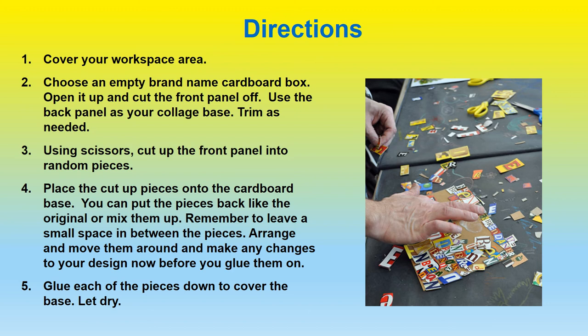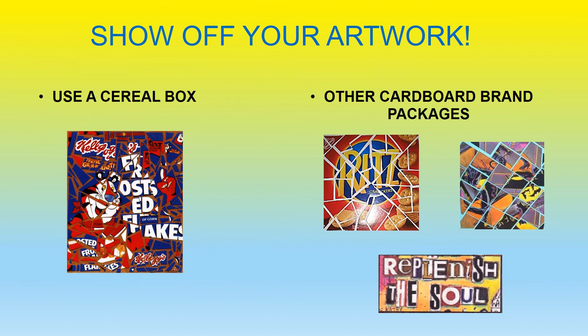Getting started. First, cover your workspace area. Second, choose an empty brand name cardboard box. Open it up and cut the front panel off. Use the back panel as your collage base, and trim as needed. Third, using scissors, cut up the front panel into random pieces. Fourth, place the cut-up pieces onto the cardboard base. You can put the pieces back like the original, or mix them up. Remember to leave a small space in between the pieces. Arrange and move them around and make any changes to your design now, before you glue them on. Fifth, glue each of the pieces down to cover the base. Let dry.